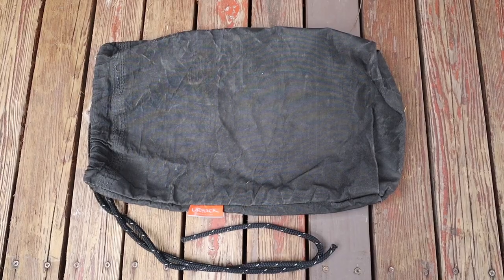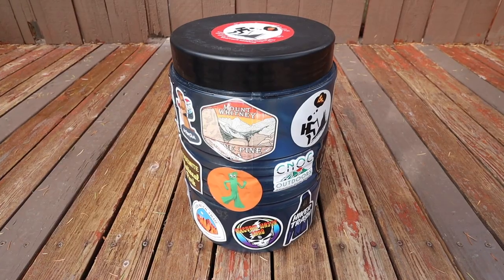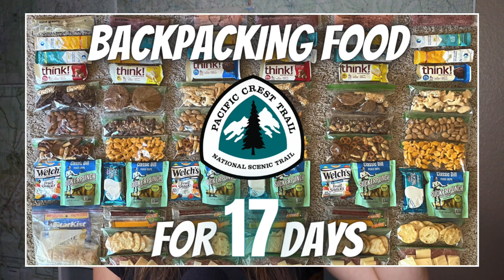For food storage, I kept my food and scented items in a 10-liter Ursack, which is a rodent-proof, bear-proof food bag. At camp, I kept my Ursack out of my tent and at least 100 feet away from where I was sleeping. Hard-sided bear canisters were not required for this section of the PCT. If you're curious about the backpacking food I brought and my resupply strategy, check out my video 'Backpacking Food I Ate on the Pacific Crest Trail for 17 Days' — link in the description below.